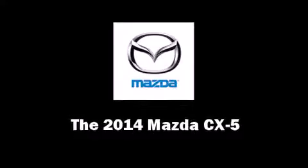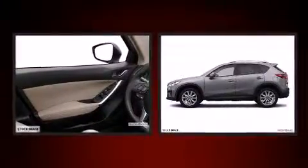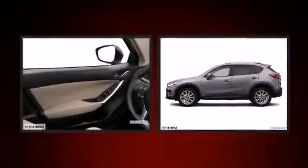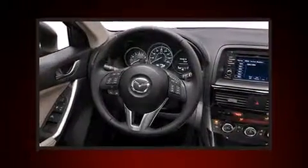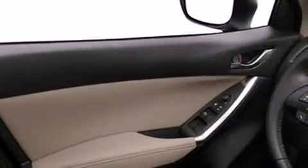Treat yourself to a test drive in the 2014 Mazda CX-5. Smooth gear shifts are achieved thanks to the 2.5 liter four-cylinder engine, and for added security, dynamic stability control supplements the drivetrain.